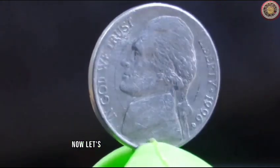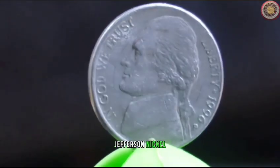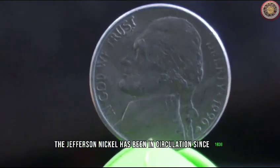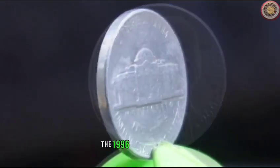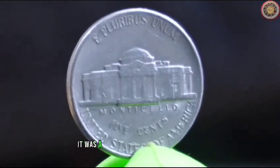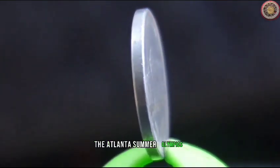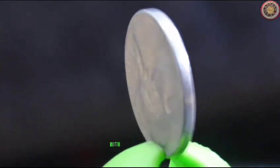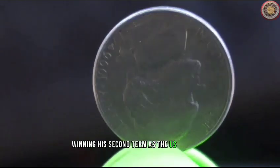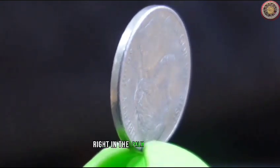Let's delve into the history of the 1996 Jefferson Nickel. Designed by Felix Schlag, the Jefferson Nickel has been in circulation since 1938. The 1996 edition marks an interesting point in time — it was a year filled with notable events: the Atlanta Summer Olympics, the beginning of the cloning era with Dolly the sheep, and Bill Clinton winning his second term as U.S. president. The 1996 Nickel captures a snapshot of history right in the palm of your hand.